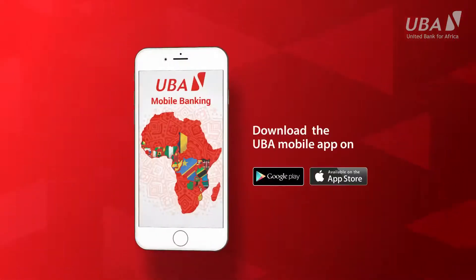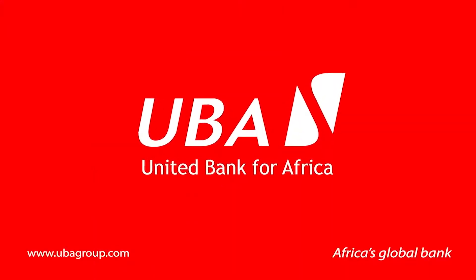So go on, download the app now. UBA — Africa's global bank.